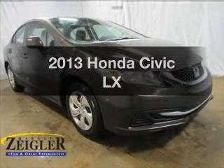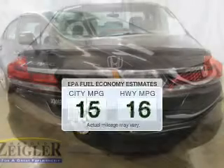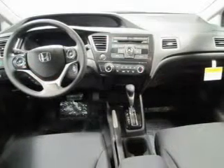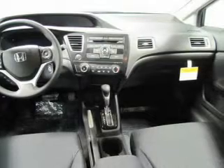Presenting the 2013 Honda Civic. This is the set of wheels you've been looking for. In the city or on the highway, you'll spend less time at the pump with this fuel efficient vehicle. The powertrain includes front wheel drive with an efficient 4-cylinder engine that responds smoothly to its 5-speed automatic transmission.